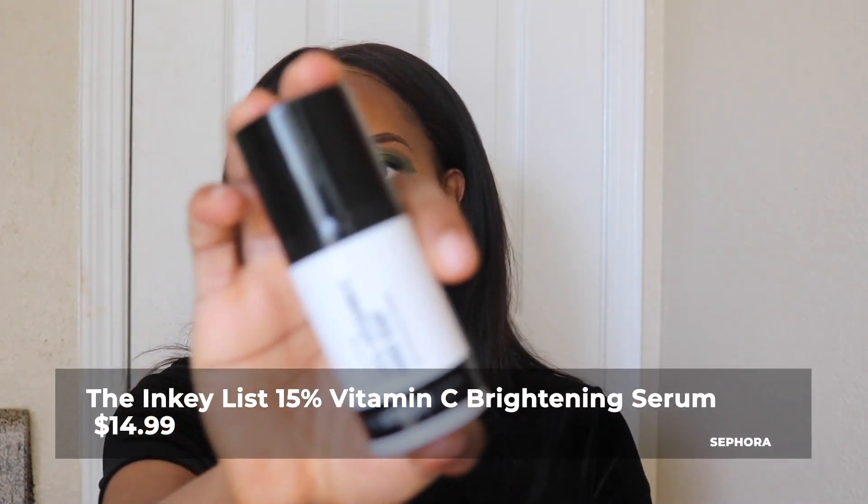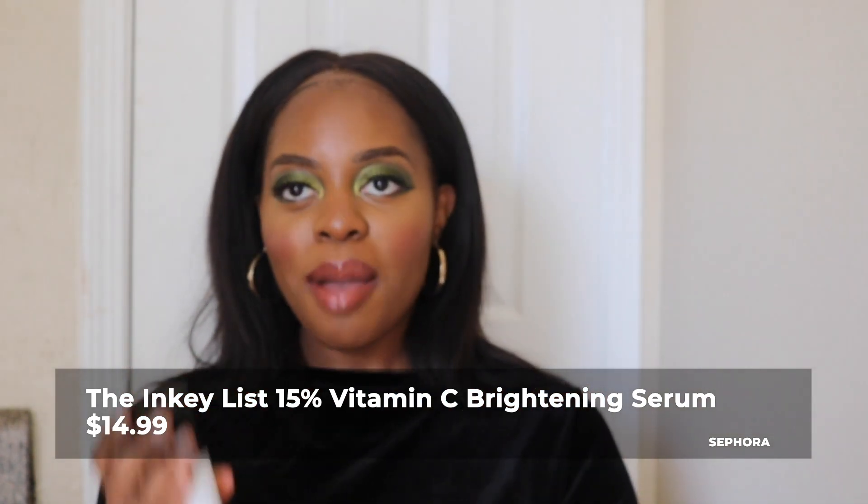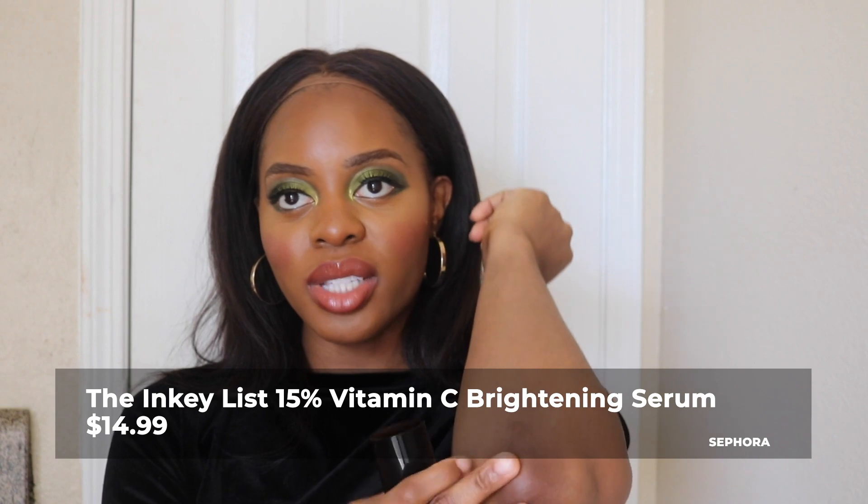Another skincare product I have is the Inkey List Vitamin C serum — it helps intensively brighten. This was $15 and comes in a kit. I plan on applying this to my elbows and knees, which are darker, to help lighten them. I bought two of these. I've done a lot of treatments before and nothing seems to really be lightening them up, but they are smoother since I've been exfoliating. I'm trying to get them more even with the rest of my skin tone.